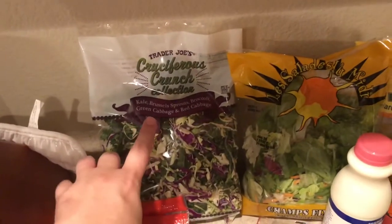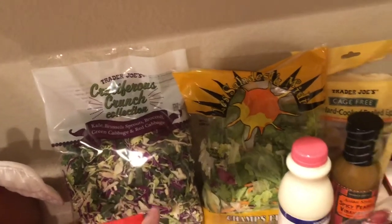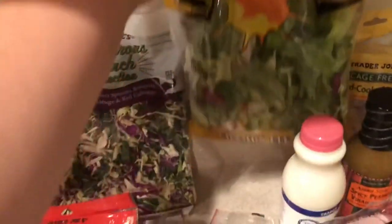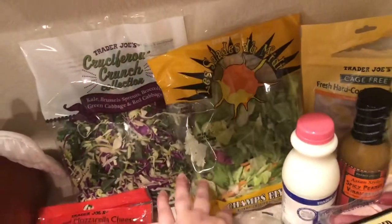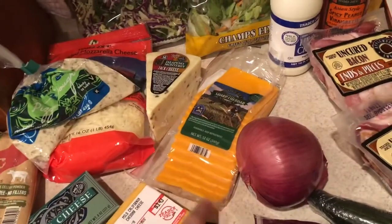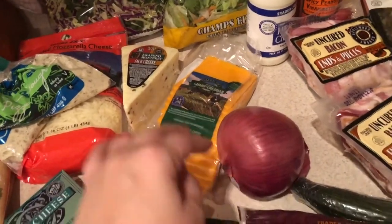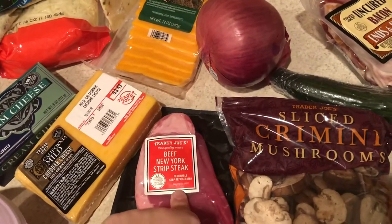The cruciferous crunch is like my favorite thing from Trader Joe's — one of my favorite salad blends. And then this other blend, I like to mix these two together. I also got sharp cheddar slices and a steak for something I'm making for Josh this week.